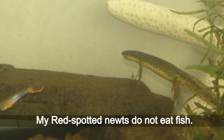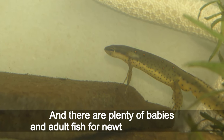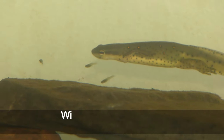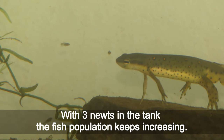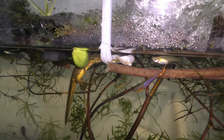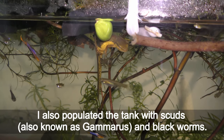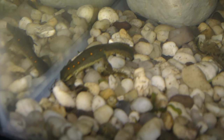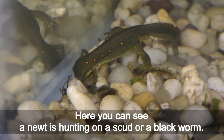My red spotted newts do not eat fish, and there are plenty of baby and adult fish for newts to choose from. With three newts in the tank, the fish population keeps increasing. I also populated the fish tank with scuds, also known as gammarus, and black worms. It seems that red spotted newts like those — here you can see a newt hunting on a scud or a black worm.